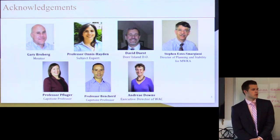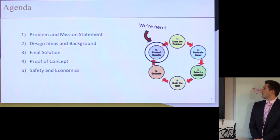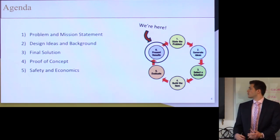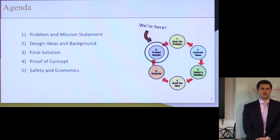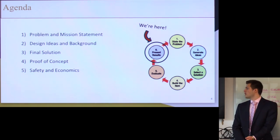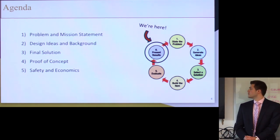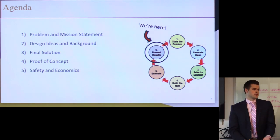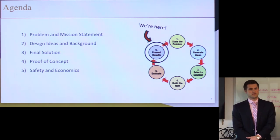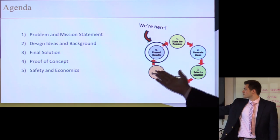And lastly, Professors Ben Treff and Pflueger for leading us through the course and the design process. So what we're going to go through today is our project: the problem and mission statement, our design ideas — initial ideas, background, and the final solution we went with. We'll detail that final solution, talk about the proof of concept, and then the safety of the facility and the economics behind it. We're going to be doing that by going around the design wheel — stating our problem, design ideas, selecting a solution, doing a first build which in this case is mostly theoretical, and then evaluating and presenting, which is what we're doing today.